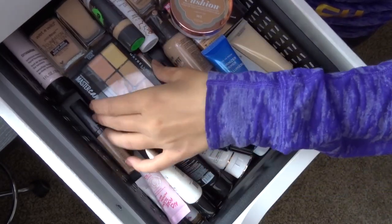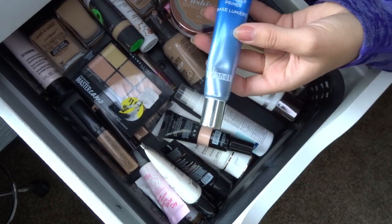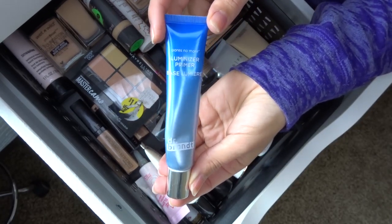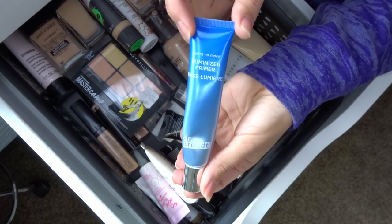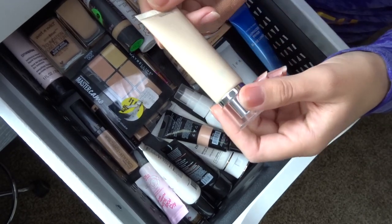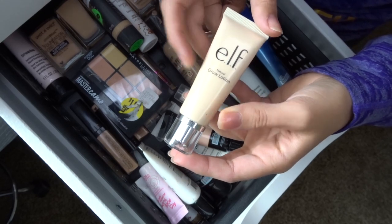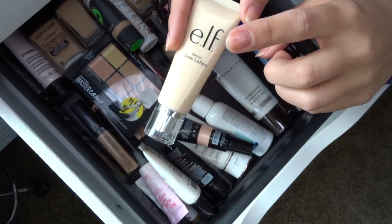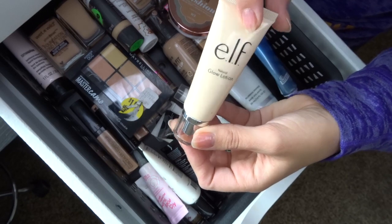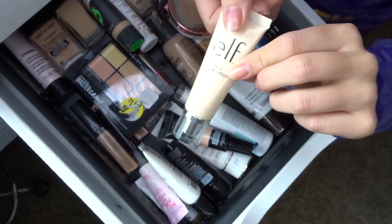Let's go through primers first. The Dr. Brandt luminizing primer has been in my everyday makeup drawer — I really love it and use it every day, so I'm definitely keeping this. The ELF one is similar, almost a drugstore version of the Dr. Brandt primer, but I need to check the expiration date. I'm not sure how old it is, so it's a maybe.